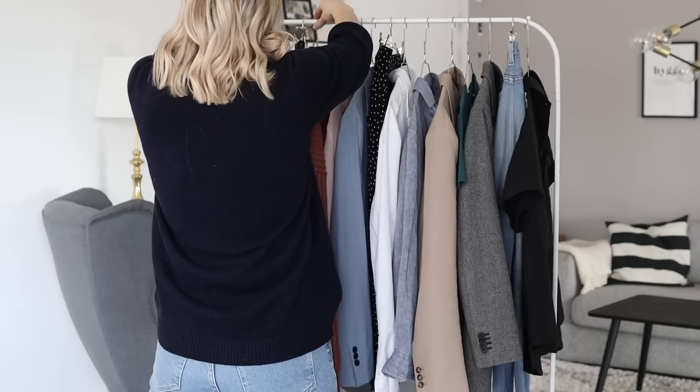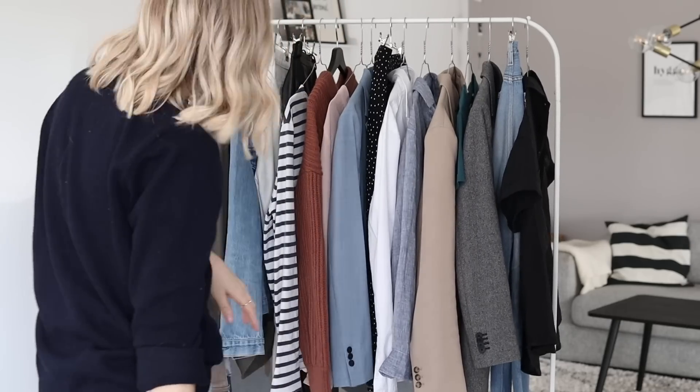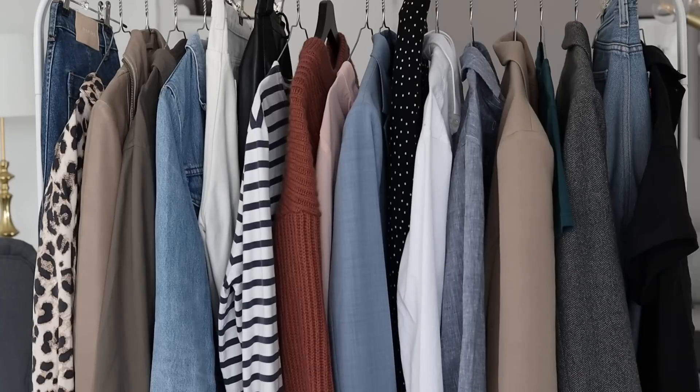Tip number one is to go for basics just in a color update. The great thing about this approach is that you would be buying an item that you already know, that you already feel comfortable styling,